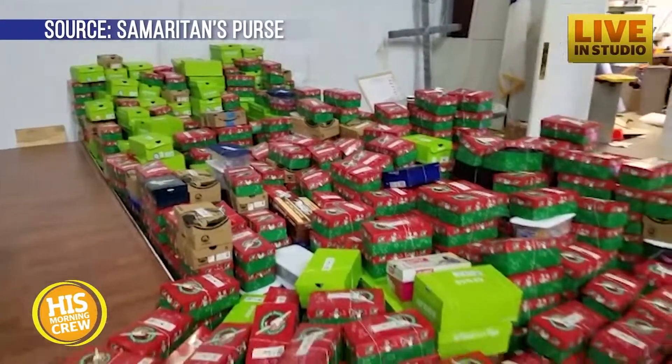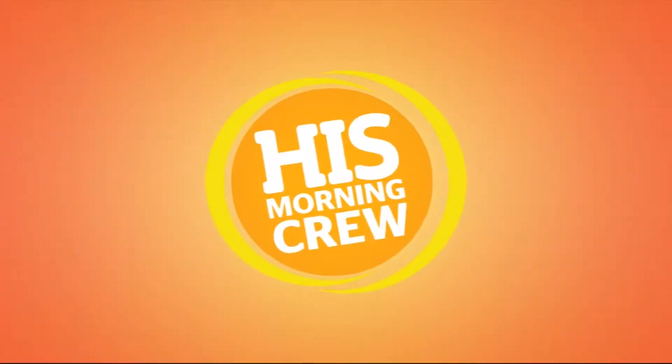Well, good job, guys. I'm proud of you. I can't wait for these to go. And you can even follow those boxes too. Just go to the Samaritan's Purse website and you'll see all of that with OCC.